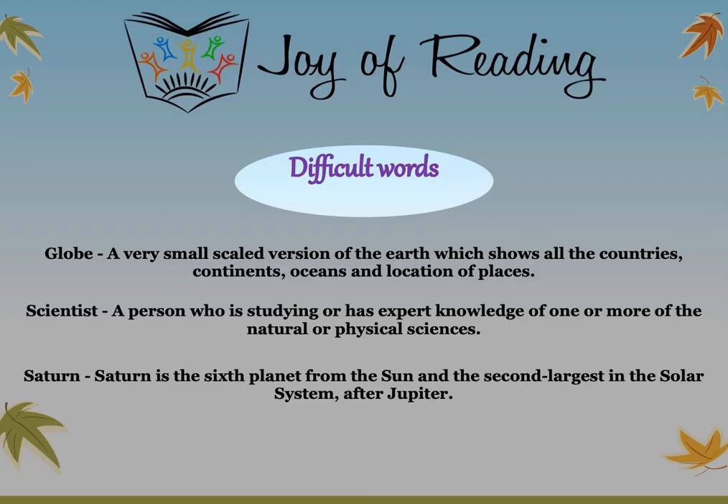Let us look at some of the difficult words that we saw in today's story. Globe: a globe is a very small-scaled version of the Earth which shows all the countries, continents, oceans and location of places. Scientist: a scientist is a person who is studying or has expert knowledge of one or more of the natural or physical sciences. Saturn: Saturn is the sixth planet from the sun and the second largest in the solar system after Jupiter. Jupiter is the largest - after that is Saturn. So it is a planet in our solar system.